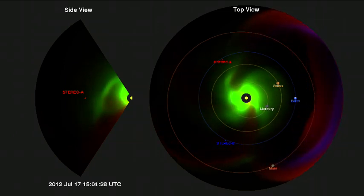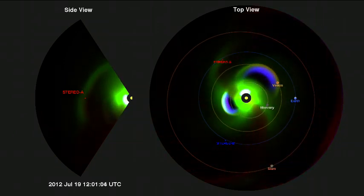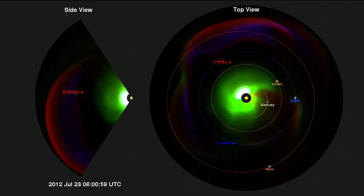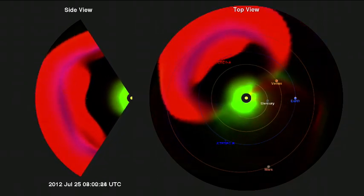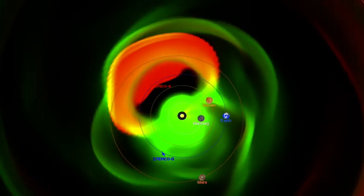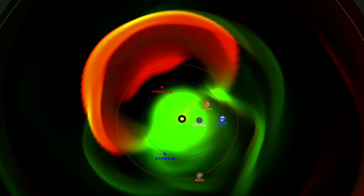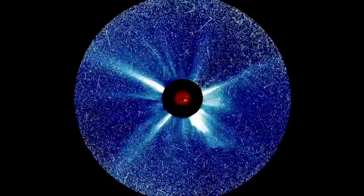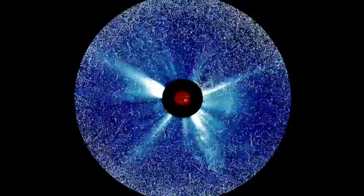The main event is preceded by a few smaller CMEs, one of which was Earth-directed. It is immediately clear how much larger and faster the July 23rd CME was as it blasted toward Stereo A. NASA's fleet of heliophysics spacecraft watching the Sun from all sides improves our understanding and enables predictions of these solar outbursts.